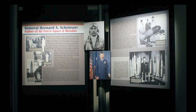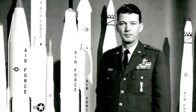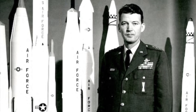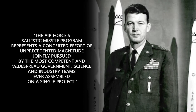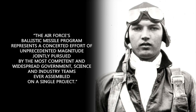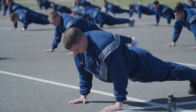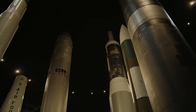As we move forward and capitalize on current and future technology advancements, we will also look back to the father of ICBMs, General Bernard Schriever, for management guidance. What he said more than 70 years ago is just as true today: 'The Air Force's Ballistic Missile Program represents a concerted effort of unprecedented magnitude, jointly pursued by the most competent and widespread government, science, and industry teams ever assembled on a single project.' We are building a similar team for Sentinel. The scale, complexity, and diversity of this new ICBM requires it. The threats the United States may face in the future demands it.